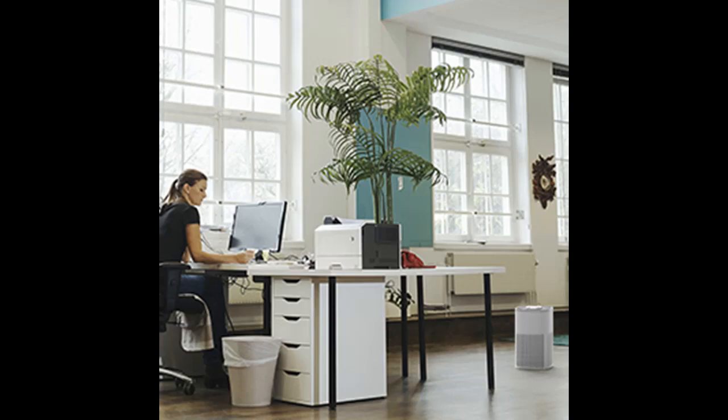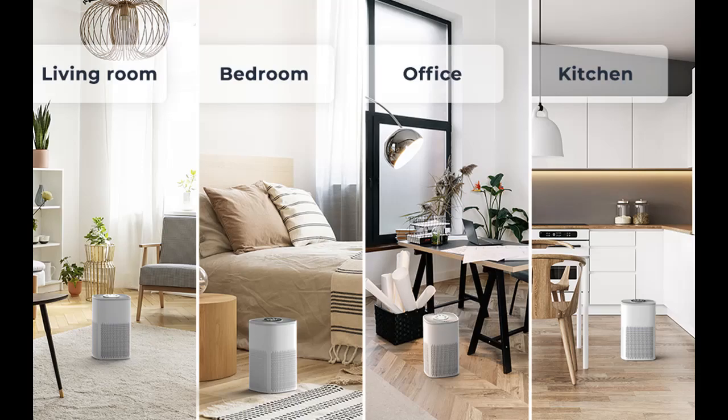This small air purifier has 8 timer options — 1H, 2H, 3H, 4H, 5H, 6H, 7H, and 8H — allowing you to set the operating time.